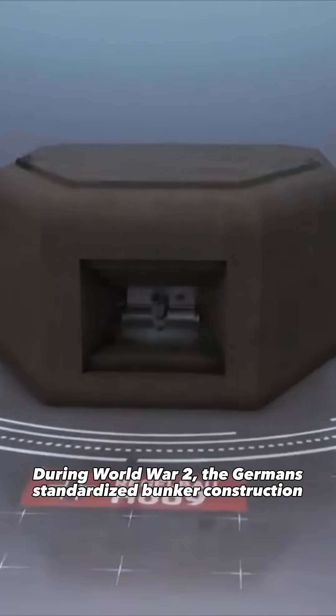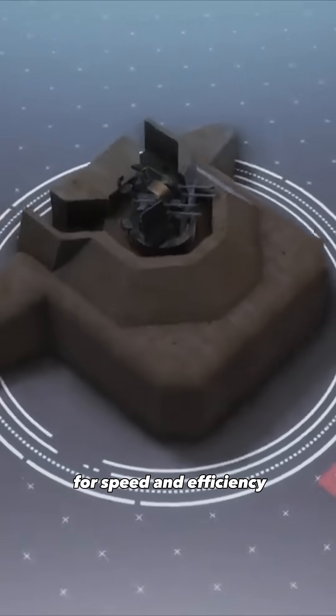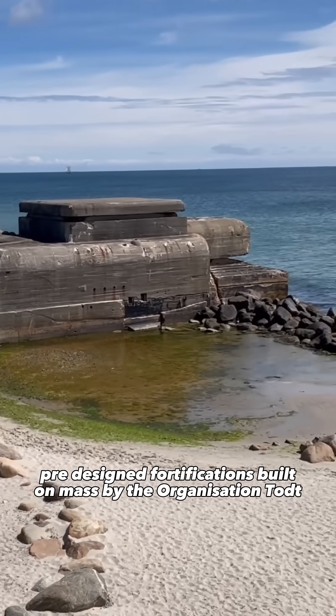During World War II, the Germans standardized bunker construction for speed and efficiency. These were called Rägelbau — pre-designed fortifications built en masse by the organization Todt.